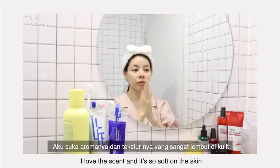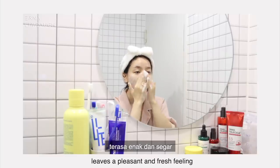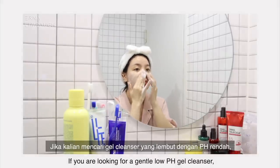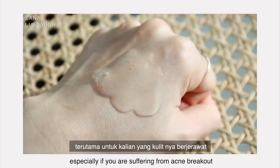I love the scent and it's so soft on the skin. It soaps up really nicely and leaves a pleasant and fresh feeling. If you're looking for a gentle low pH gel cleanser, I'll definitely recommend this especially if you're suffering from acne breakout.